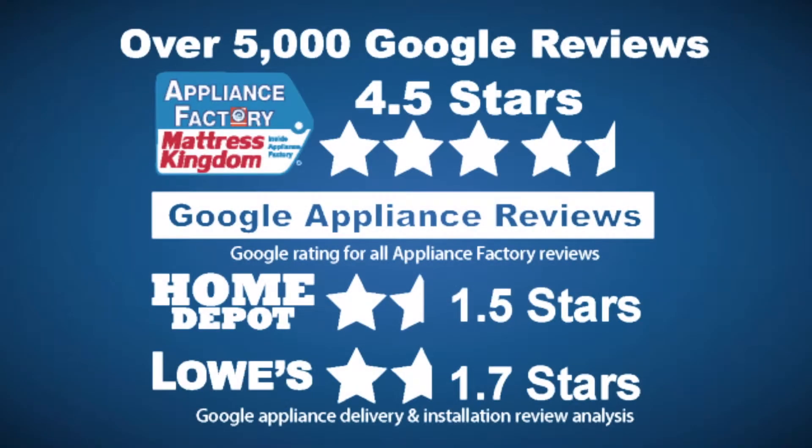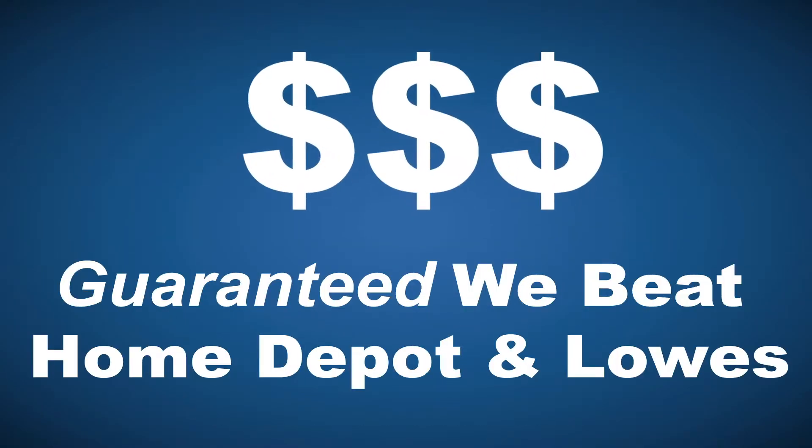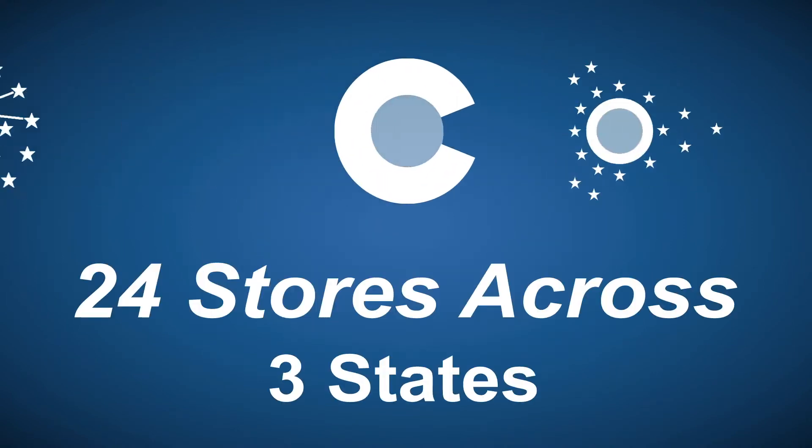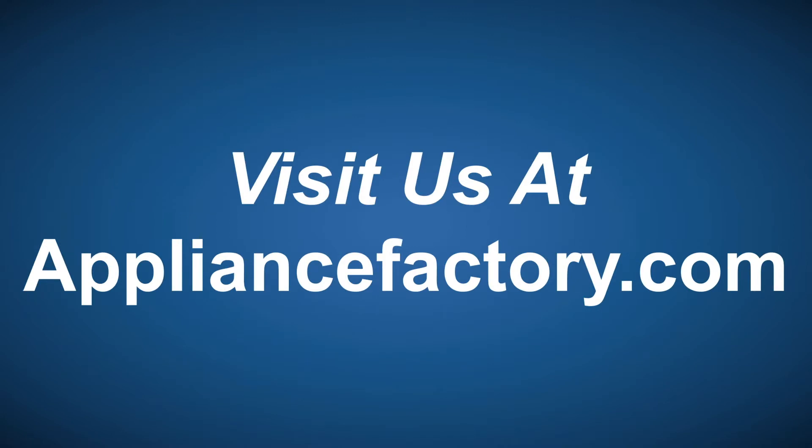Appliance Factory and Mattress Kingdom. Five-star rated over 5,000 reviews. Guaranteed we beat Home Depot and Lowe's. The nation's largest discount appliance dealer. Over 24 stores in three states. Visit us at appliancefactory.com.